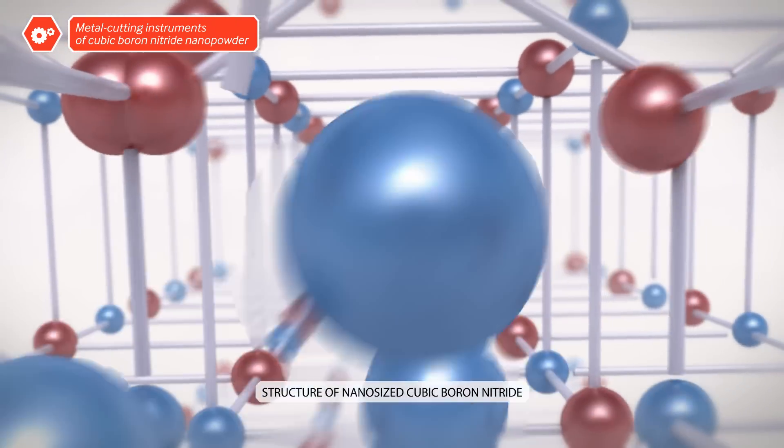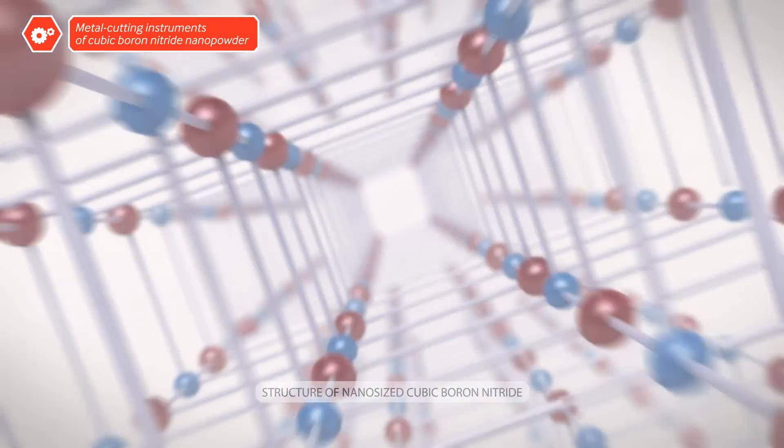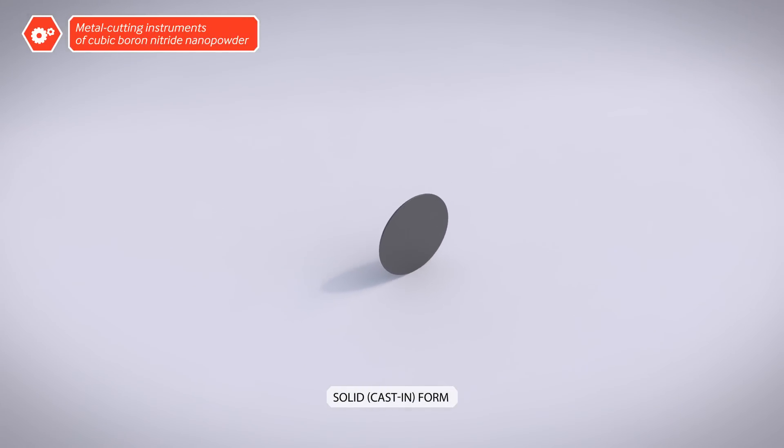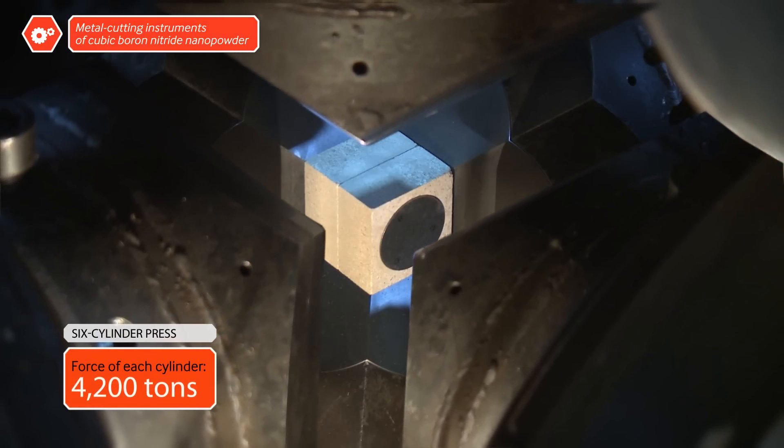Unlike diamond, cubic boron nitrate nanoparticles are capable of sintering, allowing the modified powder to assume monolithic forms. Formation takes place in a special press, and the forms inherit the properties of the nano-sized particles.